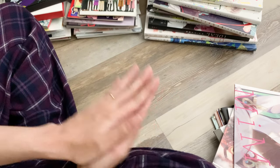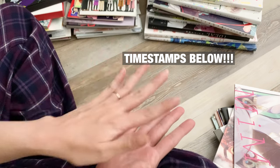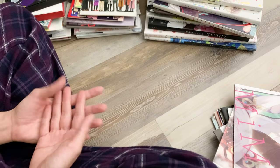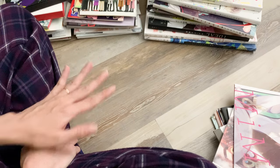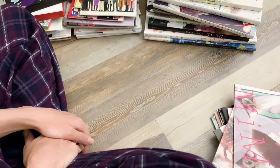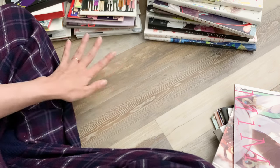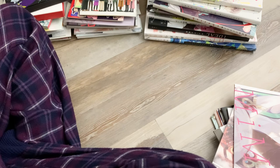Hi everyone, I have a big haul to share today. I'm splitting my haul into several videos that will be uploading over the next couple weeks. I just got back from Japan — my husband and I went on a trip for five weeks and bought a ton of stuff: a lot of art books, merch, manga. In this video I'm going to share all the art books, fan books, guide books, and doujinshi that we picked up.